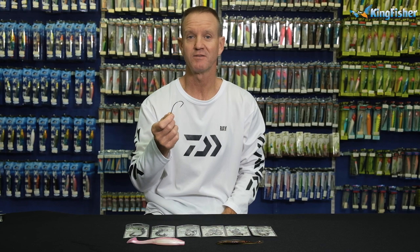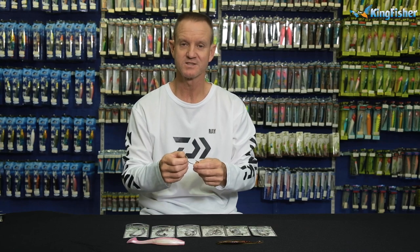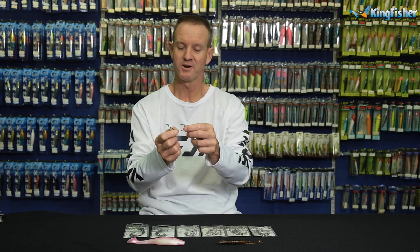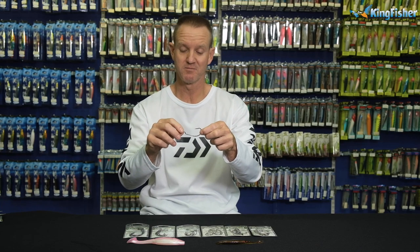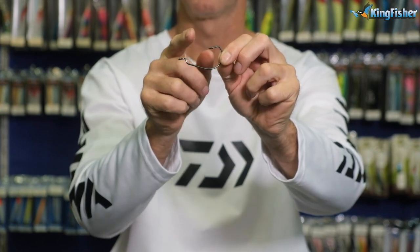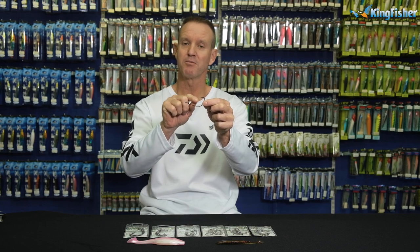90% of our Mustad hooks for bass fishing are black nickel in color. NP stands for needlepoint. The nice part about this particular Mustad hook is the size of the gape — it's ideal for big baits, with a very wide gape on it.